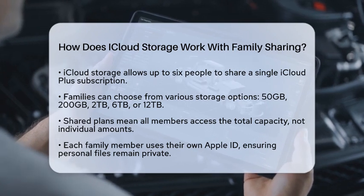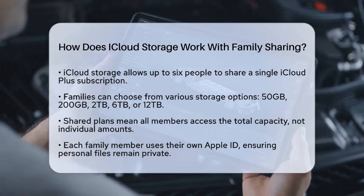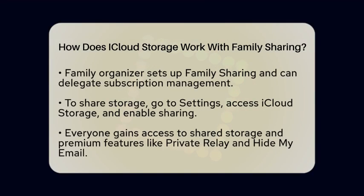When you share a plan, everyone draws from the same total capacity. For example, if you have a 2TB plan shared among six people, you will have access to that combined 2TB — not 2TB each.